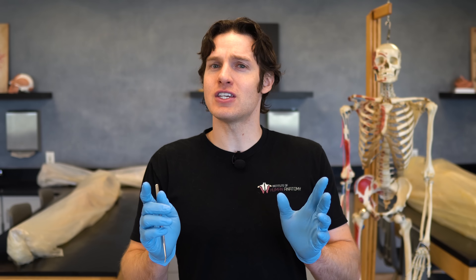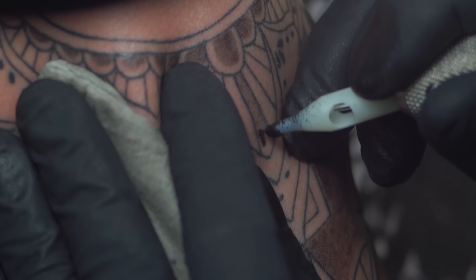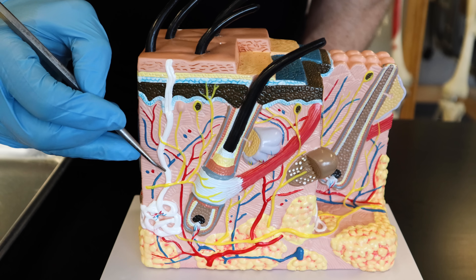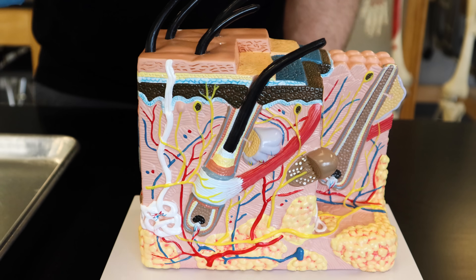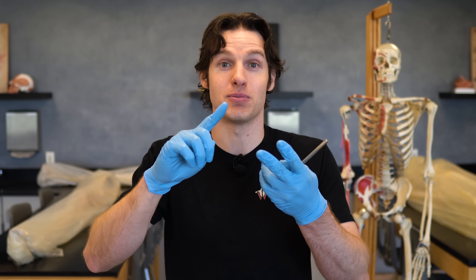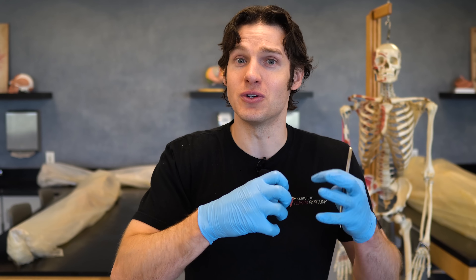During tattooing, a needle is puncturing the skin anywhere from 50 to 3,000 times per minute. That creates trauma as well as injecting a foreign substance into the skin. Usually when our body deals with trauma or a foreign substance, our immune system has something to say about that and the inflammatory process gets activated. One of the main take-home points is that inflammation is getting white blood cells to the site of injury or infection. White blood cells get called to the area and leave these blood vessels to roam through the tissue. Specifically, white blood cells called macrophages — little engulfers — start trying to engulf the ink.